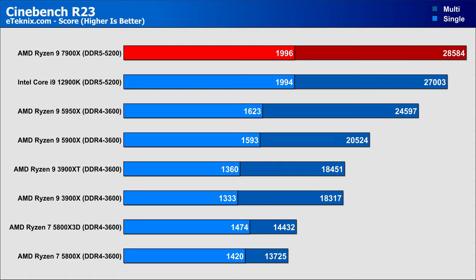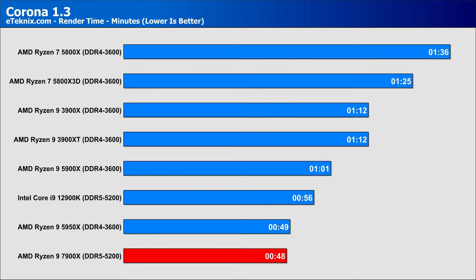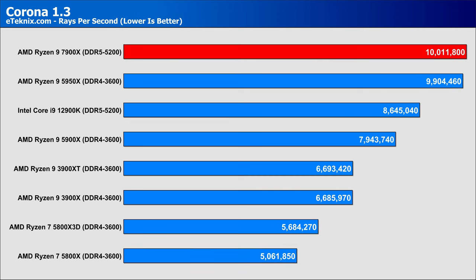Moving to Cinebench multi-core performance, we see stronger gains: a 39% lead over the 5900X, a 16% lead over the higher-core-count 5950X, and the 7900X still ahead of the 12900K by 5.8%. In Corona, the 7900X just nips ahead of the 5950X in render time by one second, further cementing a lead over the 12900K as well. In rays per second, the 7900X improves performance by over 26% compared to the 5900X, over 15% compared to the 12900K, and takes the top spot ahead of the 5950X by 1%.